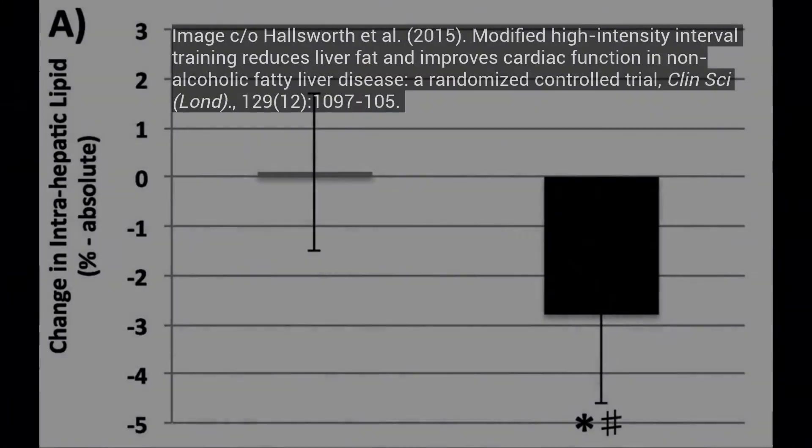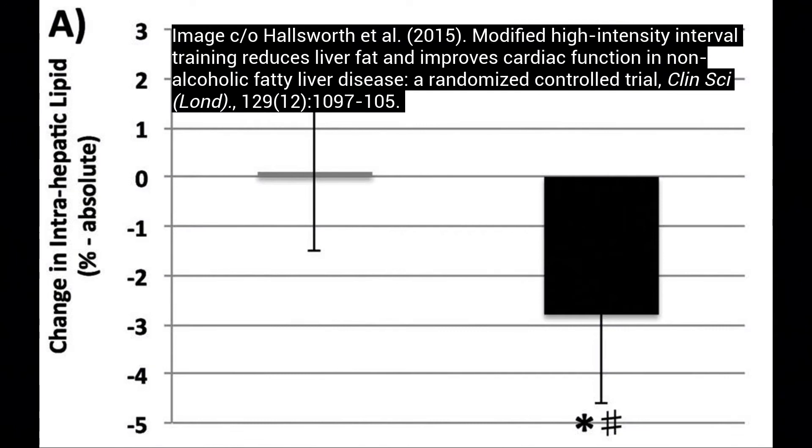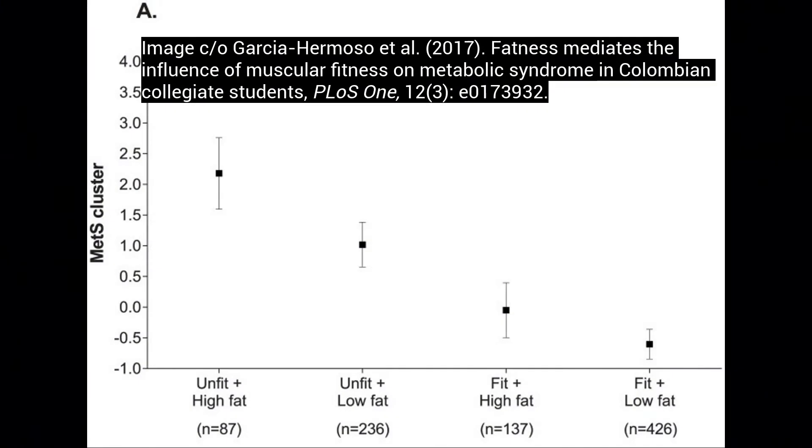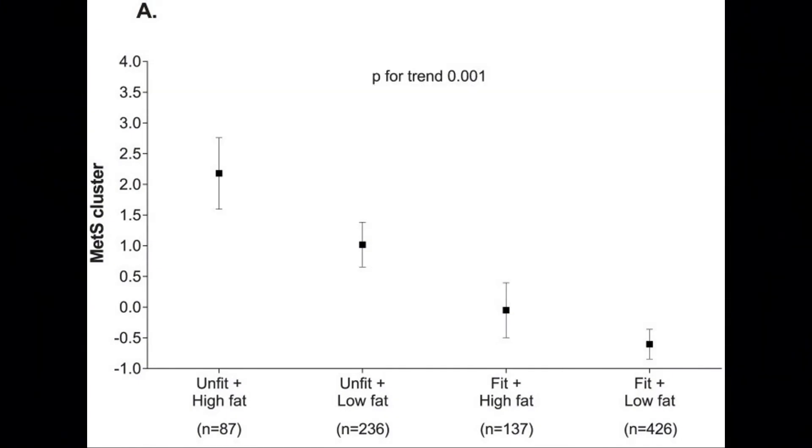The high intensity interval training group also led to a significant reduction in intrahepatic lipids. And coming from my previous video, it's better to be fit regardless of a person's body fat — whether a person is overweight or at an optimal weight, we want to be fit regardless.